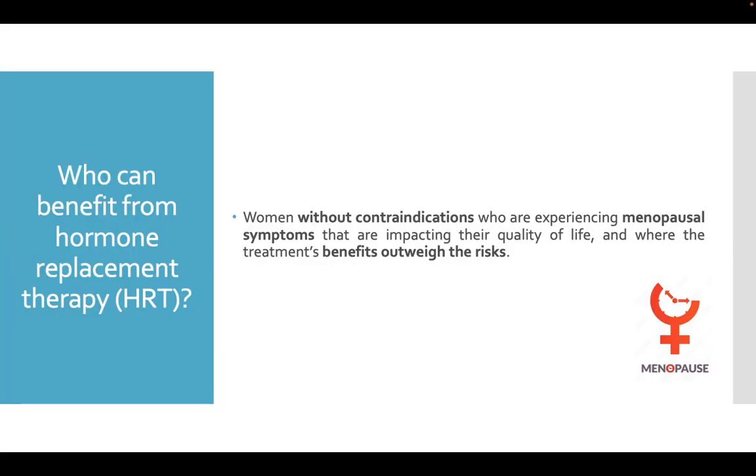Who can benefit from hormone replacement therapy? Women without contraindications who are experiencing menopausal symptoms that are impacting their quality of life and where the treatment's benefits outweigh the risks.